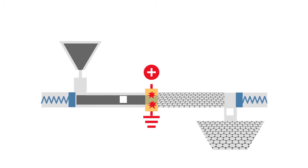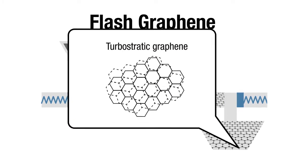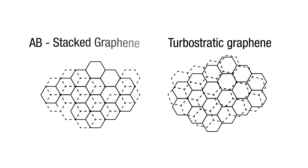The flash process happens so fast that the surrounding container does not even get hot. The flash process is the first bulk process to produce what is called turbostratic graphene, as opposed to the more common AB stacked graphene that is made by graphite exfoliation.